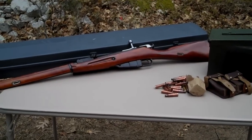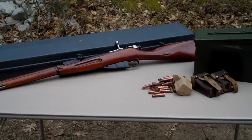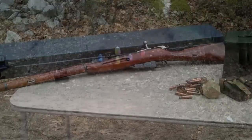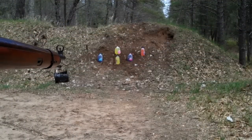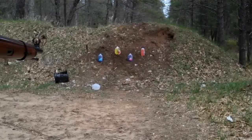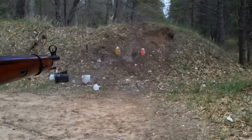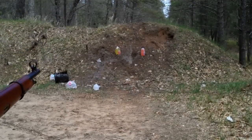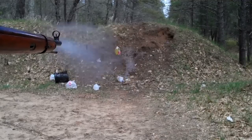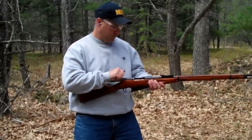Well, there she is, my new Mosin Nagant, made in 1943. It's a 91-30. And as you can see, I'm really liking this gun.